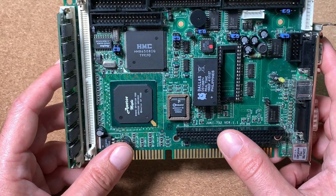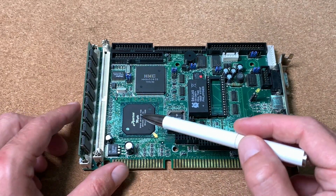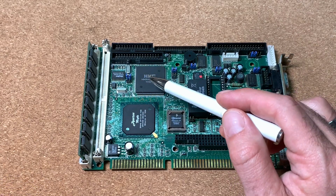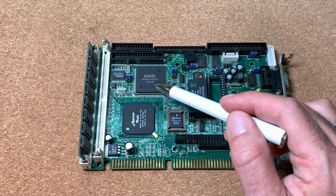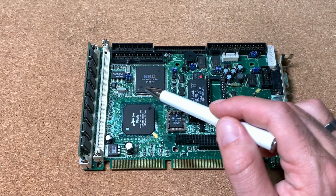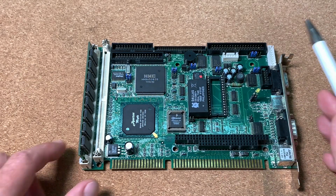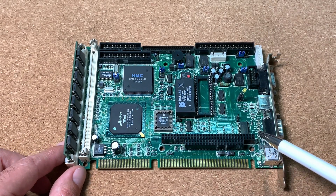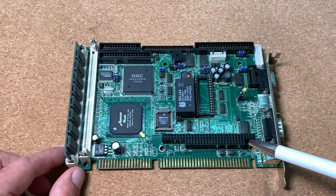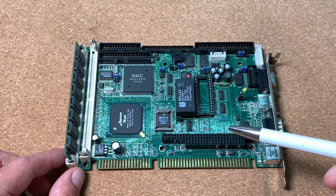Let's have a closer look at the single board computer and its components. The model is Yuki 752 version 1.1. Over here we have our SoC with the integrated 486 CPU. This big chip is the video controller made by HMC, the HM86508. I could not find much information about this video chip online, only that it is mostly used for industrial applications. Over here we have our PC-104 bus connector to extend this SBC with different modules for controlling machines or external devices.